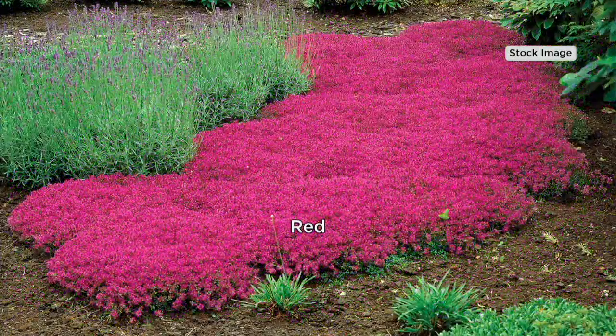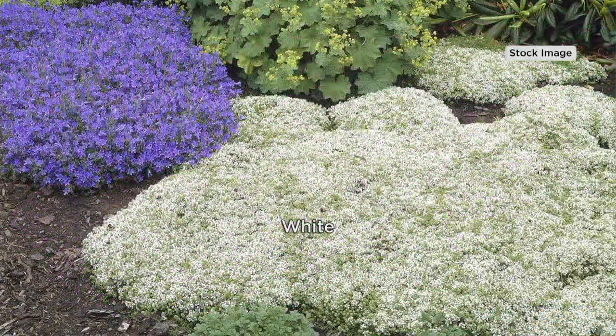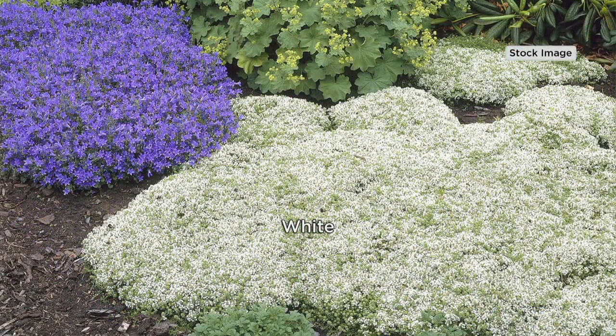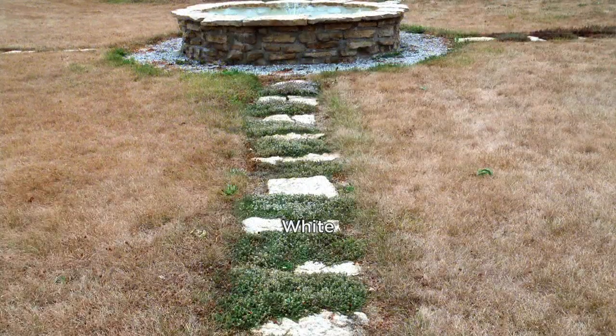I'd like to ask you to get more than one set. We used to do it in a big flat, but now we wanted to give people the option to pick and choose their colors. Over 24,000 of these have been picked up already. They come in red, pink, purple, and white.